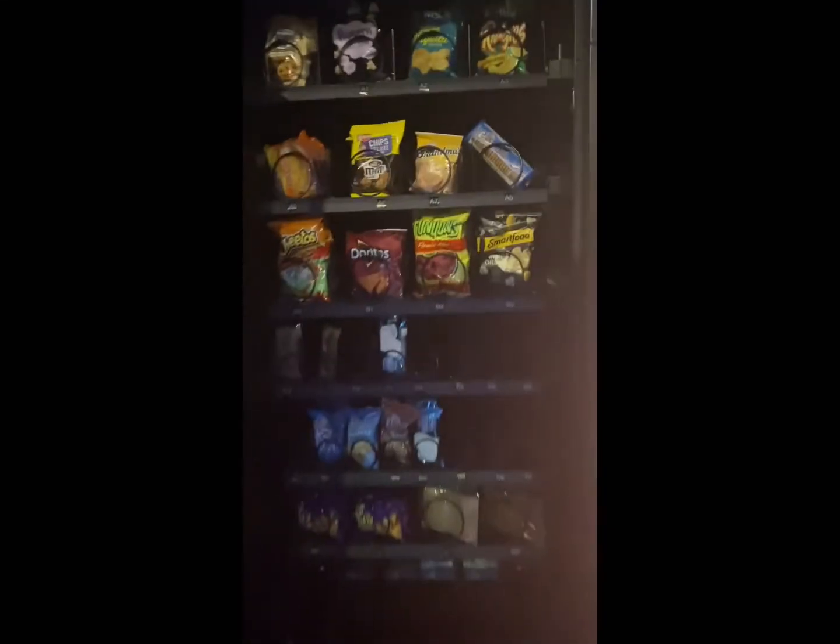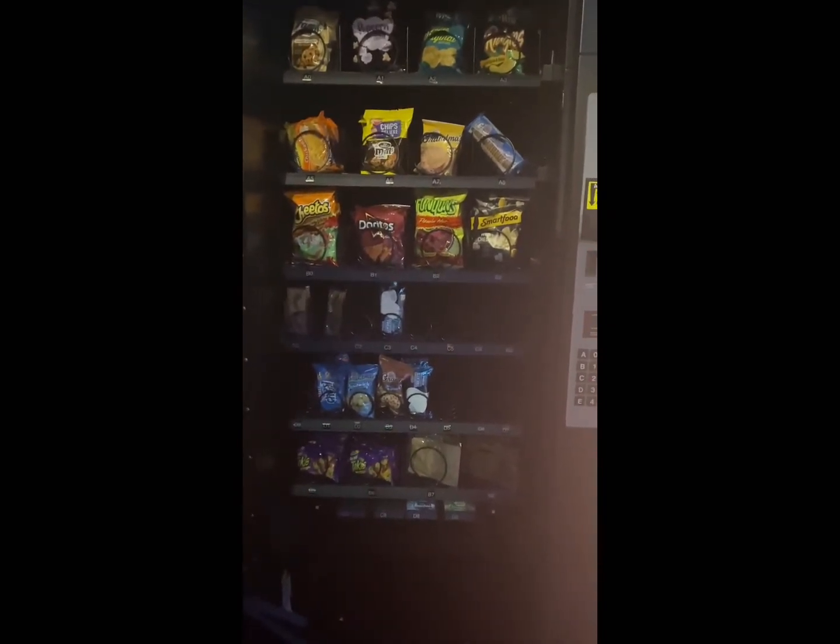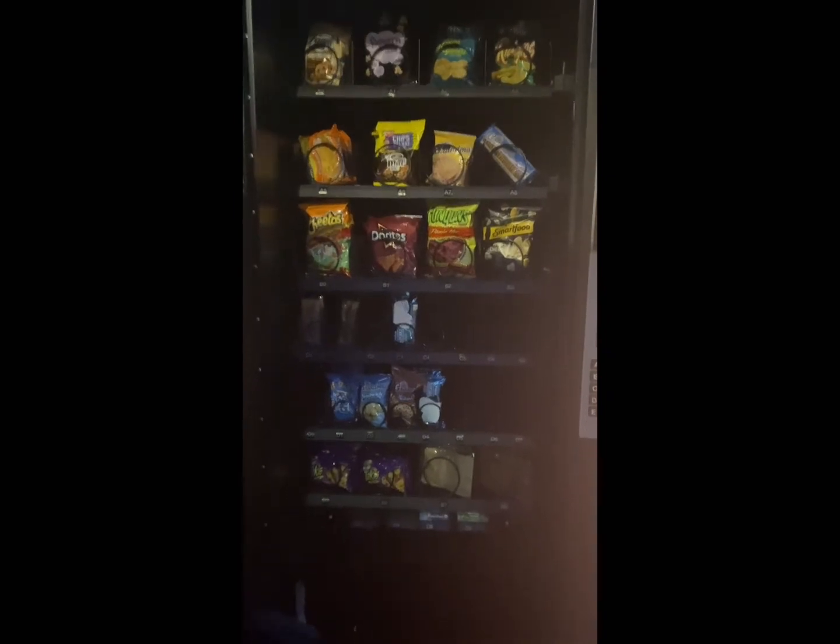I searched around, found some machines, and found some locations. I highly suggest you can go ahead and purchase the machines and store them until you find a location, or get a location first and then get your machines — completely up to you. Sometimes you may see an amazing deal and want to jump on it. It's based on you, how you operate and how you float.